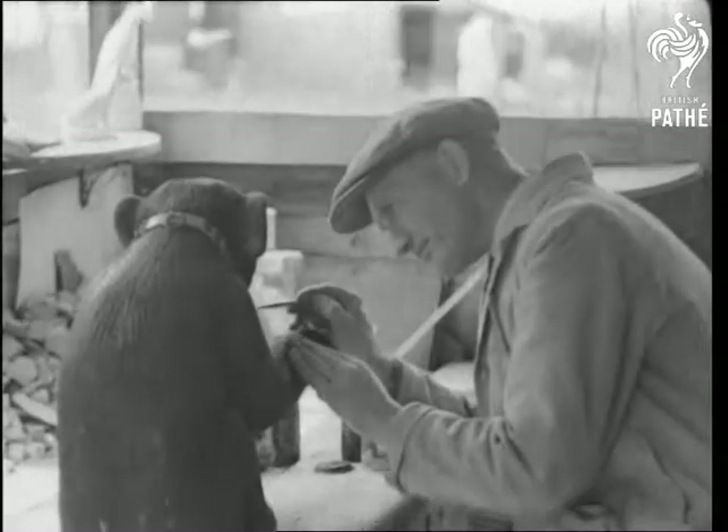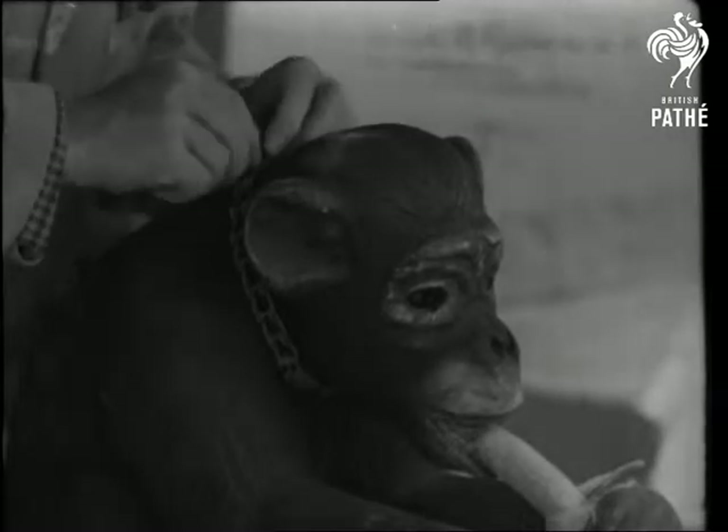Every process is done by hand. The eyes are painted in and the models coated with ordinary flat paint. From a distance, it isn't easy to tell the life from the stone animal — especially when he's got his collar on.